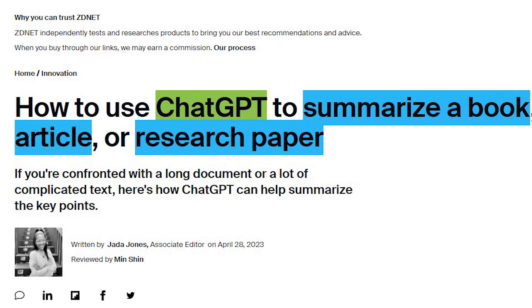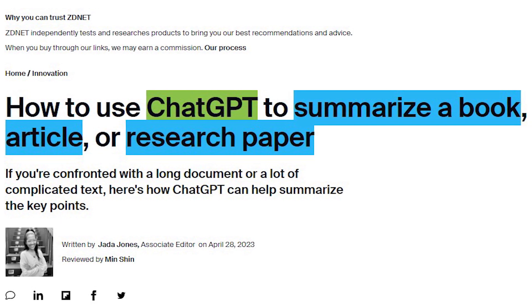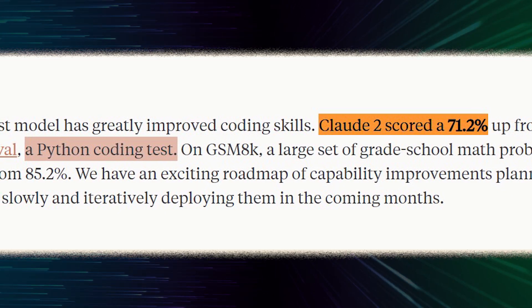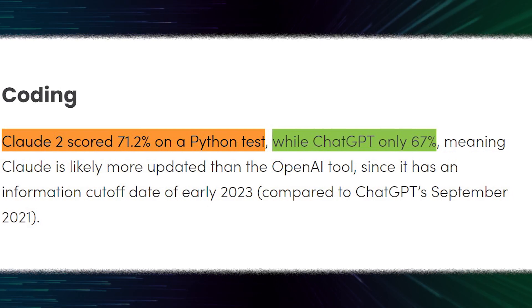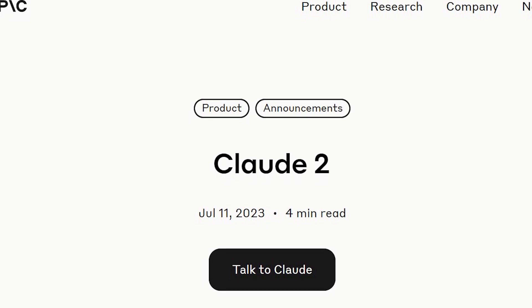In my opinion, Claude2 is an excellent AI chatbot, much like ChatGPT, developed by Anthropic, a San Francisco-based AI startup. One of its most remarkable features is that it can summarize a wide range of documents, allowing users to analyze shared findings and discover commonalities between different documents. I find it quite impressive that Claude2 scored 71.2% on a Python coding test, outperforming ChatGPT, which scored 67%. This indicates that Claude2 has a strong grasp of coding-related queries, making it a valuable tool for developers and tech enthusiasts.